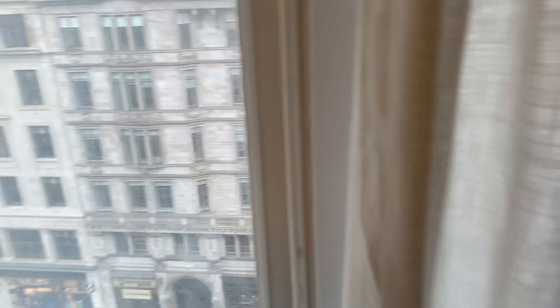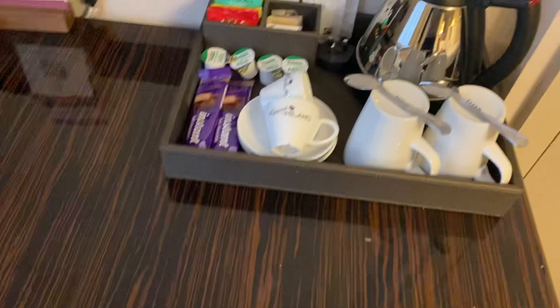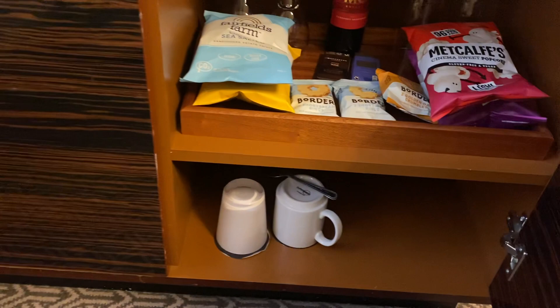We've got a nice view onto the Strand and that's the Pretty Woman show just across the way there. Over here you've got your coffee machine, teas, coffees, hot chocolates, and a kettle. Also in here there's a mini fridge with some drinks — we're not sure if we have to pay for those yet — and some crisps, shortbreads and stuff like that.